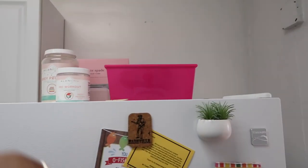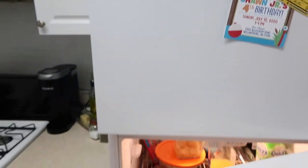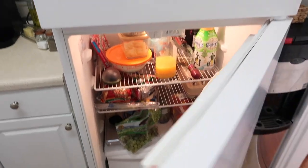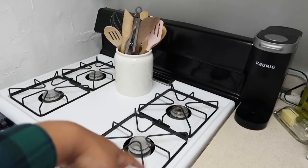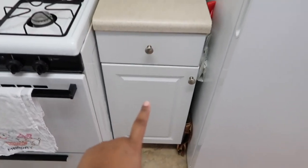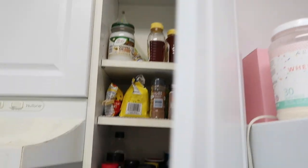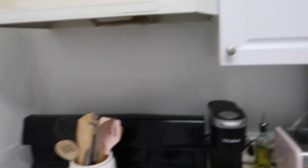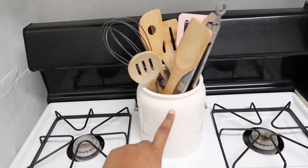Here is my fridge. I just have some random stuff on top — some pre-workout, protein, the box my toaster came in, and this thing I put ice in whenever I make a lot of ice. My fridge looks like nothing exciting. Over here I have my stove, my Keurig, my toaster, and down there I keep my pots and pans.